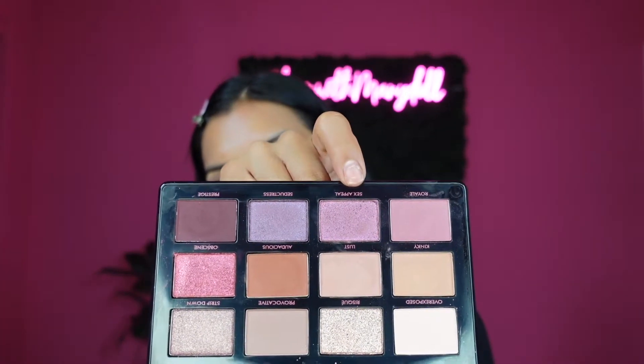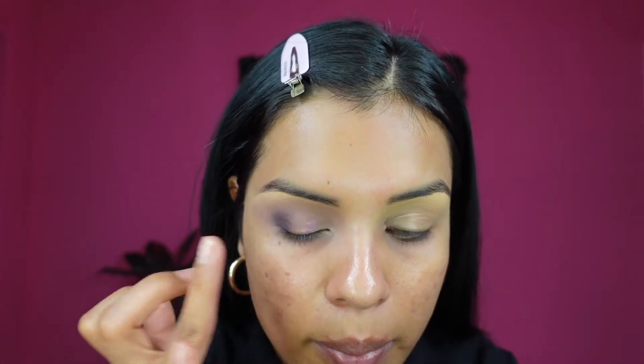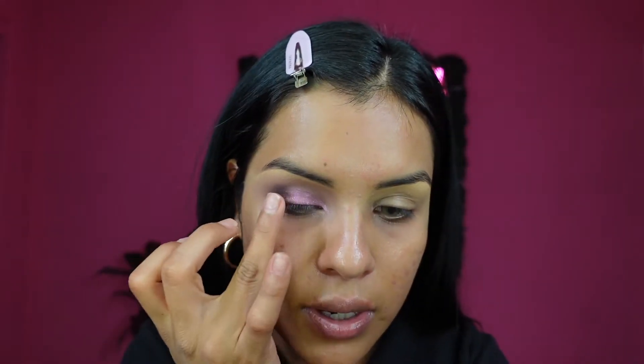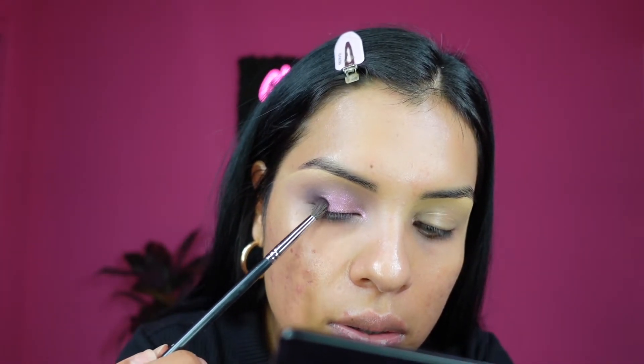Now that I have that nice and blended, I'm going to go ahead and use Sex Appeal — this shade right here. It's such a beautiful pressed pigment. I'm going to apply it with my ring finger onto my lid. Oh my god, look how beautiful that is — this is stunning. I don't think the camera is picking it up as well as how it looks in person, but I freaking love it. Now I'm going in with a Morphe M506 brush to grab the Prestige shade again and kind of put those together.